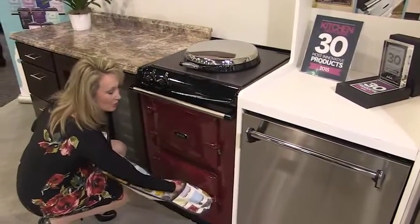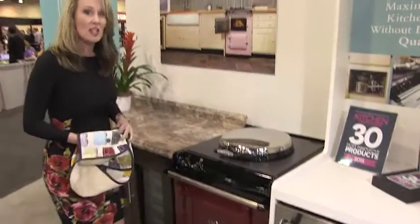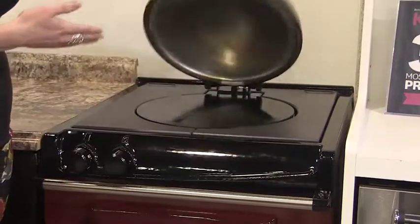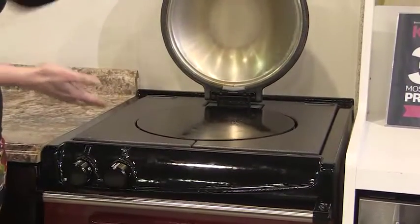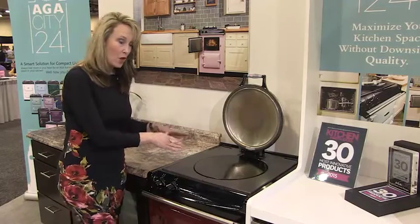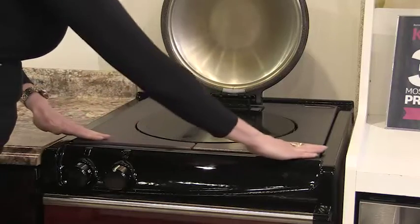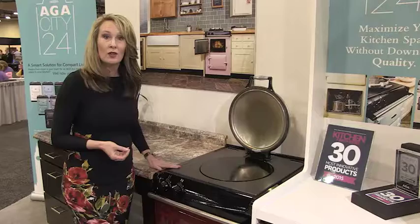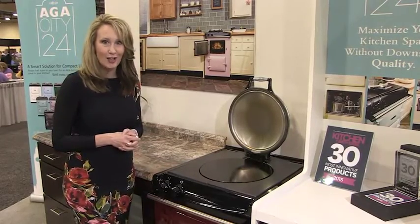The other benefit of the Aga City 24 is that you still have the iconic hob. So we have the hot plate, which you can either boil or simmer. Everything is controlled by the knobs. You still have the benefit of the matte cast iron top, making the entire space usable so that you can still maximize your Aga.